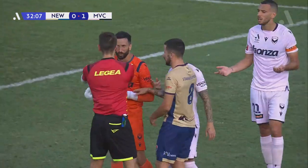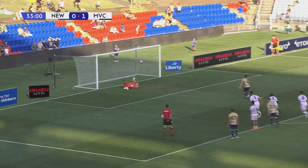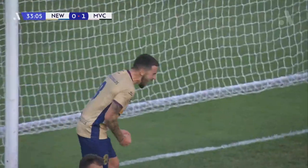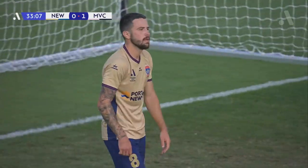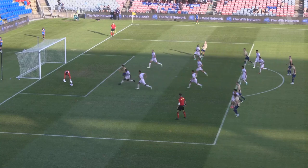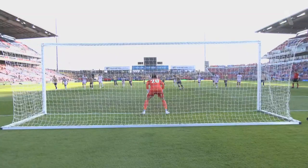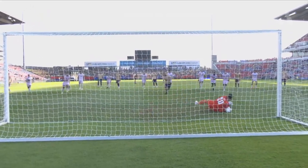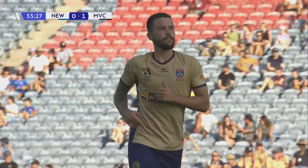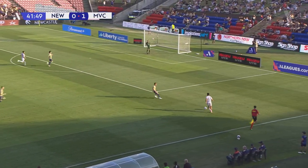It's another penalty for Newcastle — can you believe this? And he's saved it again, Izzo! He's gone the other side, Stamatlopoulos, and Izzo has picked the right way. It's not a good enough penalty — if the keeper picks the right way, it's a relatively easy save. Izzo stayed behind his line this time, picked the right way. That was nowhere near the side netting from Stamatlopoulos. And Paul Izzo comes out — king of the mind games.